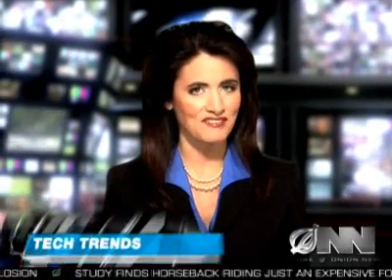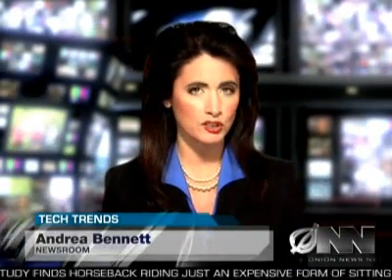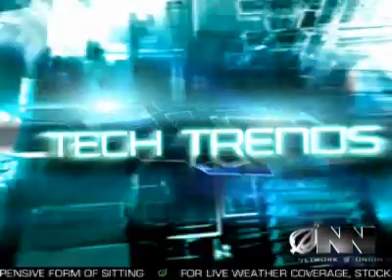The world is buzzing over Apple's latest must-have gadget, the MacBook Wheel, a revolutionary new laptop that does away with the keyboard. TechTrends reporter Jeff Tate has more. Thanks, Andrea.